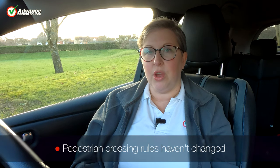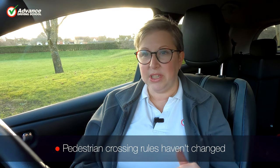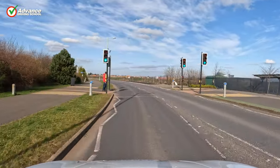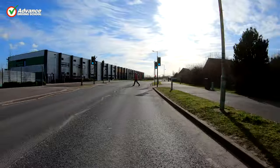One thing to point out which is really important to remember: the actual rules about pedestrian crossings — zebra crossings, pelican, puffin, toucan and equestrian crossings — those rules haven't changed. That is still absolutely the way it was. We must still obey traffic lights. If the traffic light says green we have the right to proceed, and if a pedestrian or cyclist is seeing a red stop light they must stop.